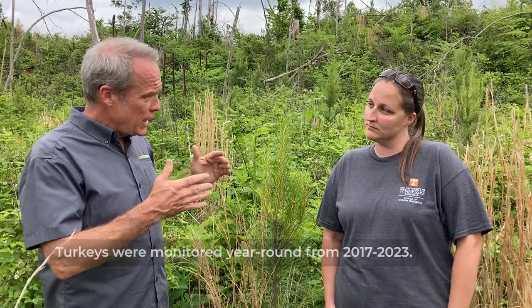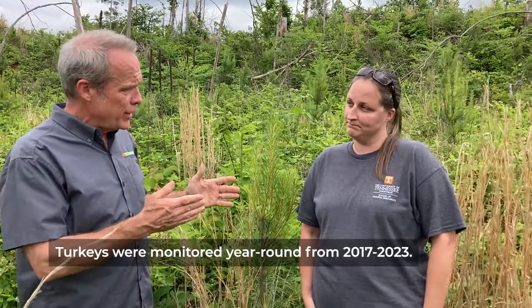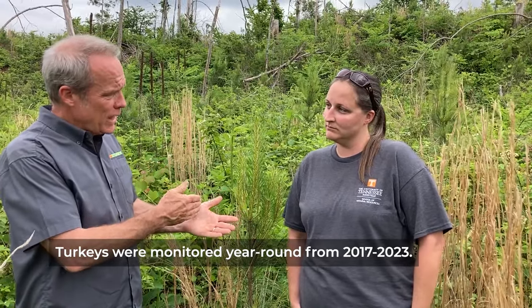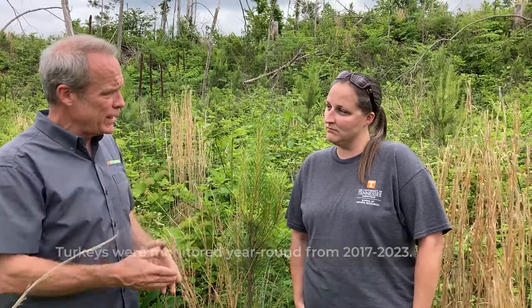This is a 219-acre stand. Did any turkeys nest here during 2017 through 2020? No, we did not. We did start seeing a response from our birds in 2021 — two years after that harvest — and we did see some birds start to move over here. Since 2021, we've had 15 different birds actually nest in this stand. That's outstanding — obviously a response to the different structure that is available.